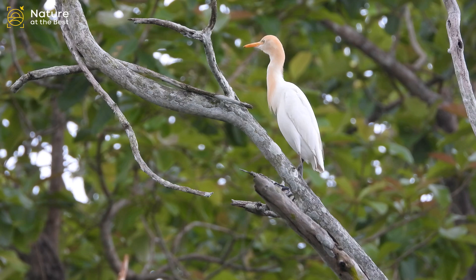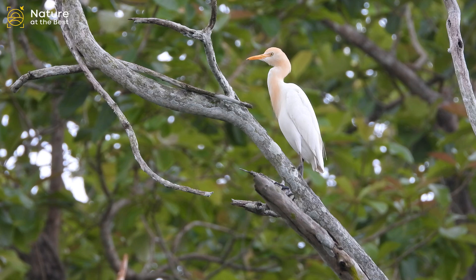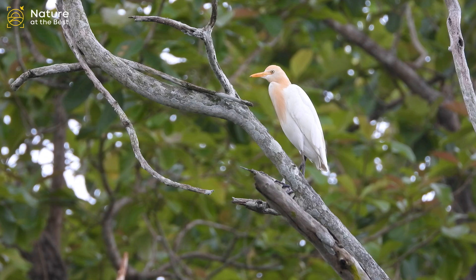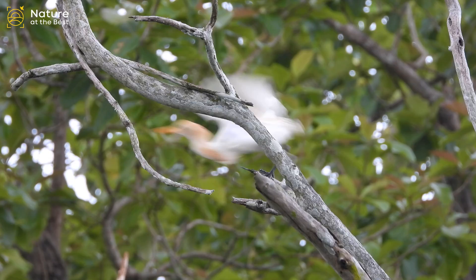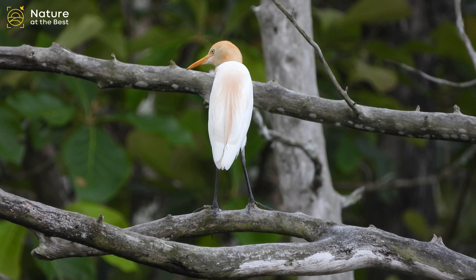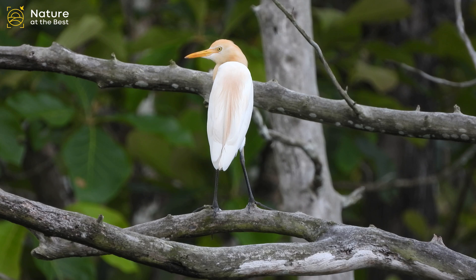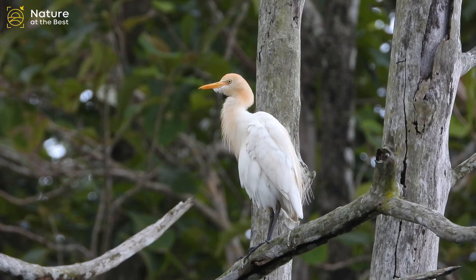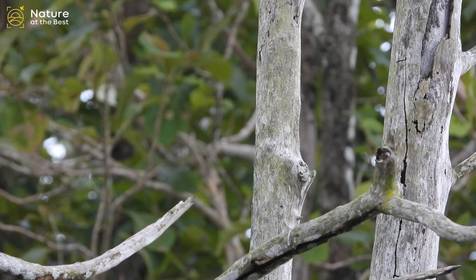Cattle Egret is a small, compact white heron with a relatively short yellow bill. More frequently seen in dry habitats than other egrets, it rarely gets its feet wet. In breeding season, look for pale salmon color on the head and breast and a brighter bill. Leg color varies from reddish or yellow during the breeding season to black during the non-breeding season. Juveniles have a dark bill. Always note the relatively short, thick neck and short legs compared with other egrets. Widespread and fairly common across the globe.